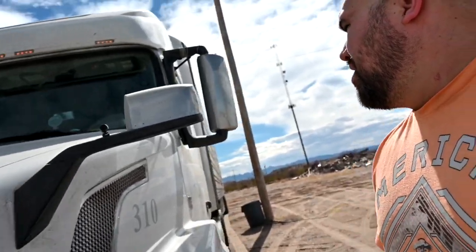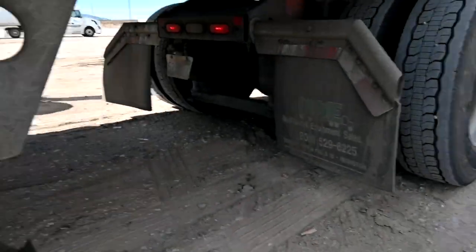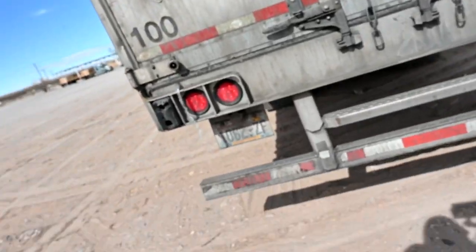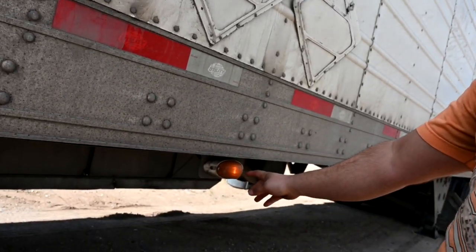I'm just gonna check my lights, make sure everything's on. Looks like all my lights down here are working — they look like they're all working good. I'm not gonna show you guys every single light, but I checked them and everything's looking good.